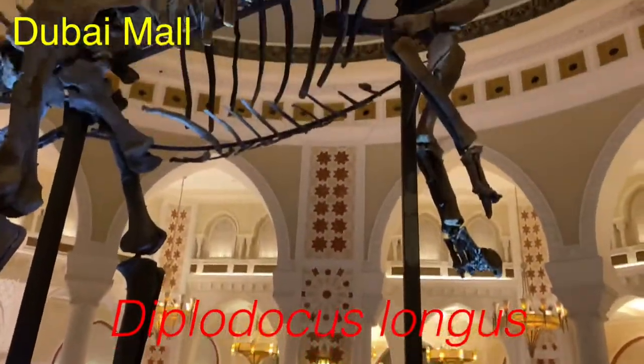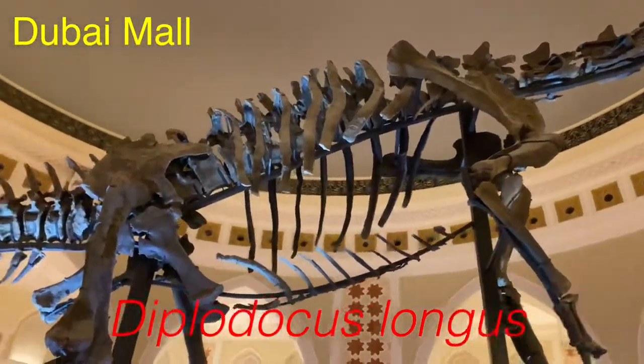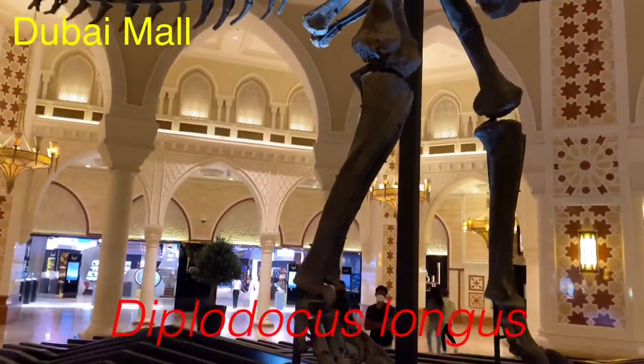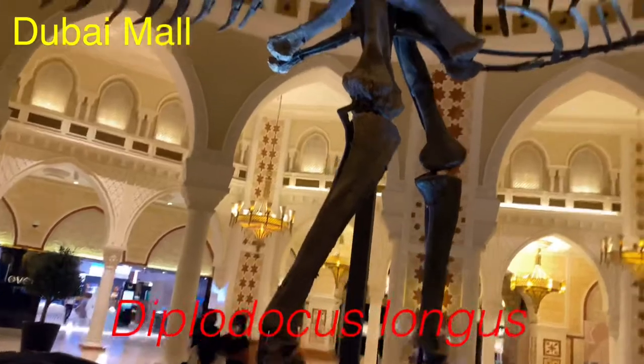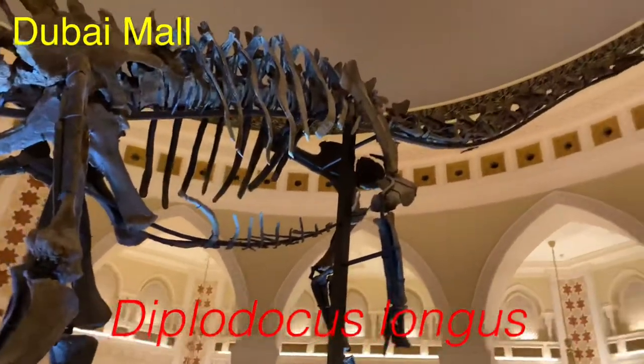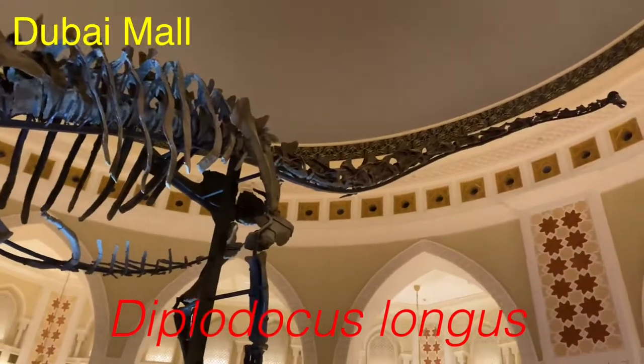Did you know that the Brachiosaurus is the largest dinosaur in the world? It is the largest dinosaur. Unfortunately, the Brachiosaurus is not in the Dubai Mall — there is the Diplodocus Longus.